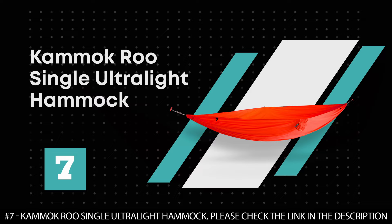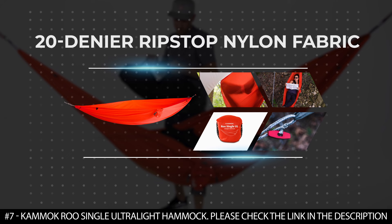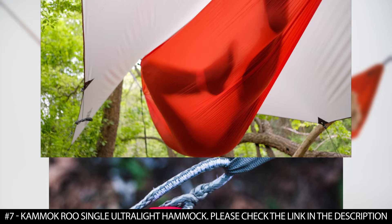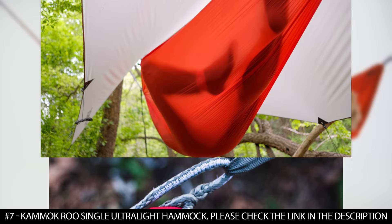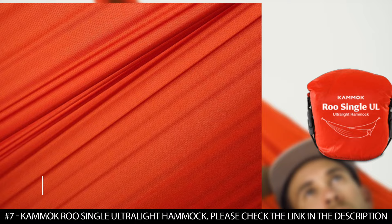Number 7: Kamak Roo Single Ultralight Hammock. The Kamak Roo Single Ultralight Hammock is made of 20-denier ripstop nylon fabric that offers an ultralight and breathable alternative compared to heavier hammock fabrics. It features a durable water-repellent coating that protects from rain or moisture, and a secure ultralight toggle-and-loop suspension system. The toggles are a lighter alternative to carabiners and integrate with traditional straps or whoopee slings. This tree hammock becomes pocket-sized when packed and comes with a silicone polyurethane-coated stuff sack. It weighs just 5.6 ounces but boasts a weight capacity of 300 pounds.